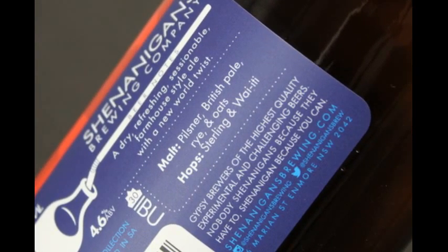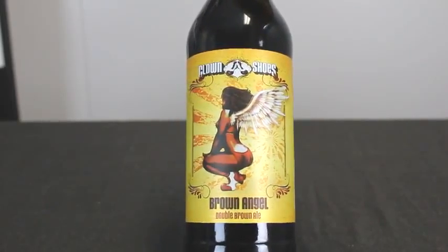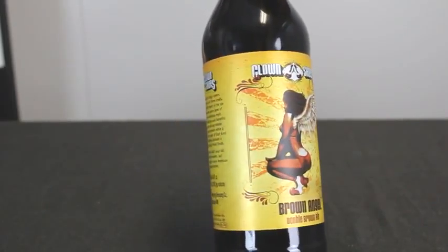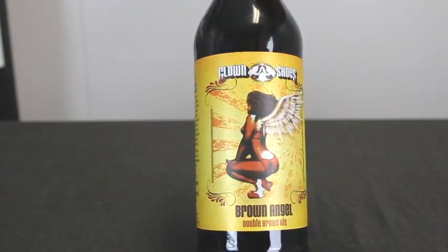Locally from Shenanigans we have their latest Grisette release. While the label is identical to the other Grisette releases we have had over the last few weeks, this has had another hop change and includes Sterling and Wai Itty hops.